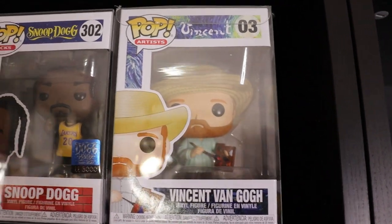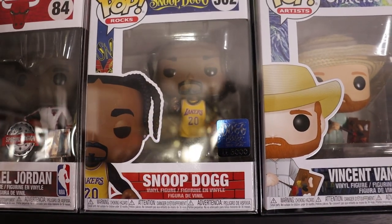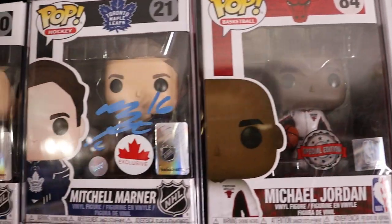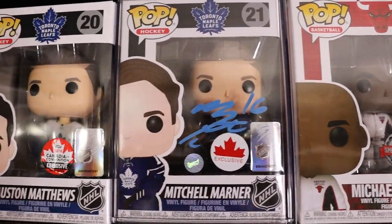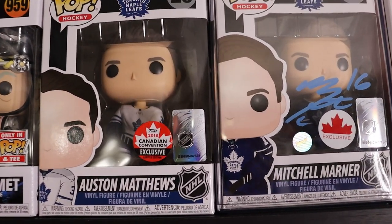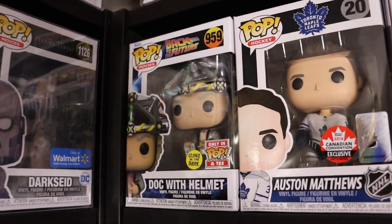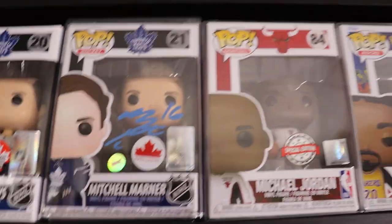Just quickly up top here - we have Vincent Van Gogh. We have the 5,000 piece Lakers jersey Snoop Dogg - super sick, like that one a lot. We do have Michael Jordan in his jumpsuit. My signed Mitch Marner - really enjoy that one, although who knows what's going to happen to the Leafs this year. The 2018 Canadian convention exclusive Auston Matthews - I really love that one because that's my hometown convention. And a dock with helmet. Those are just some miscellaneous pops up top.